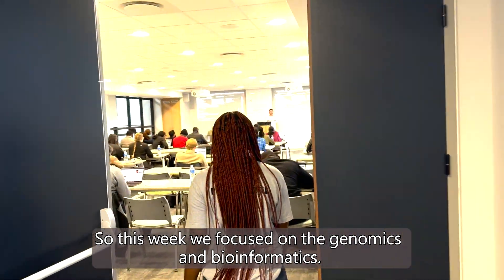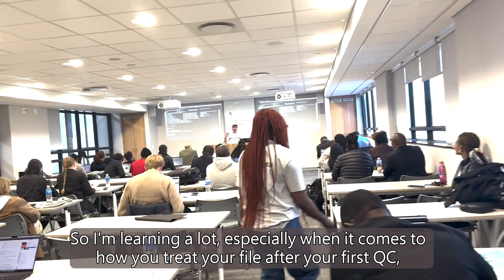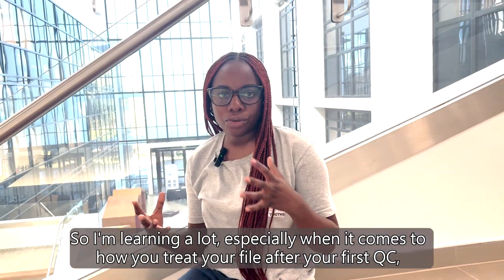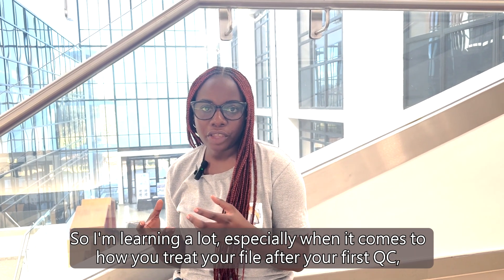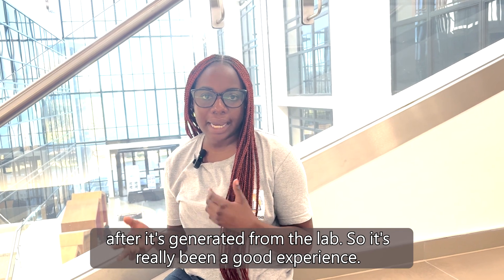This week we've focused on genomics and bioinformatics. I'm learning a lot, especially when it comes to how you treat your FASTQ after your first QC, after it's generated from the lab.